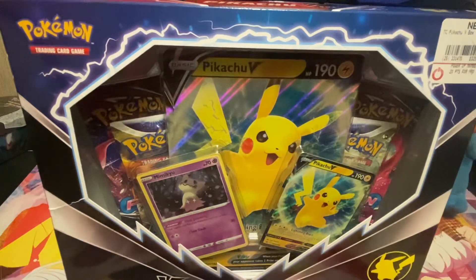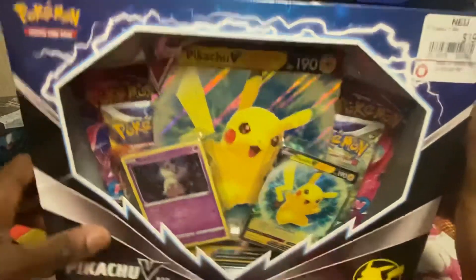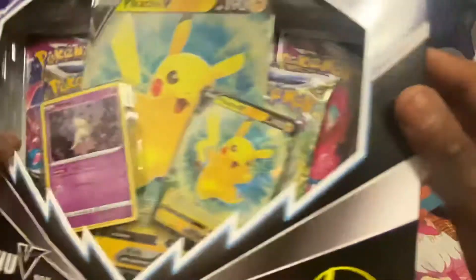I'm not sure why they keep doing Pikachu V boxes, but Pokemon Company, if you're listening, you should totally do like a Swampert V box, a Mudkip V box, or a Dracozolt or Arctovish V box, because that would be pretty cool. I would not mind like a Swampert-themed ETB either, because that would be awesome. But yeah, without further ado, let's get into the unboxing.